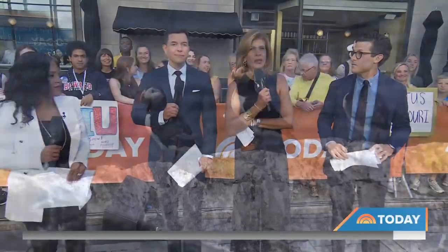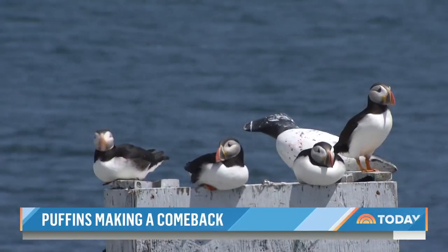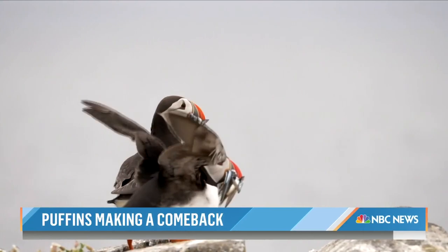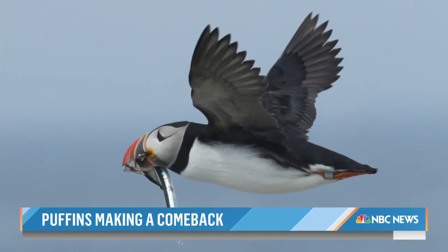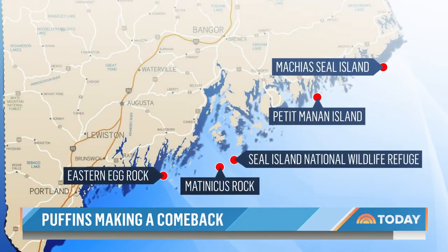This morning, a comeback story in the making. Last year, things were not looking very good for puffins, but the Atlantic puffin appears to be making a triumphant return. NBC's Kerry Sanders visited one of the five islands off the coast of Maine where you'll find puffin colonies.